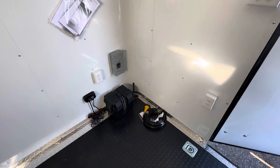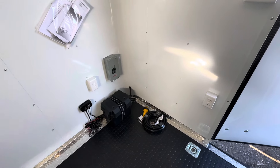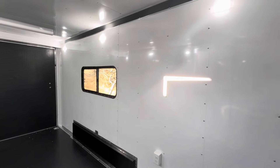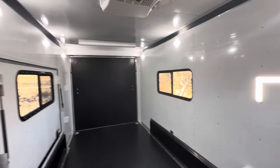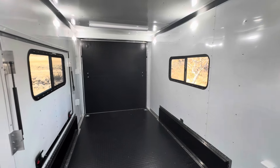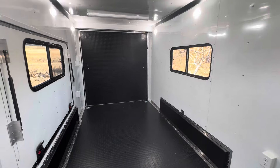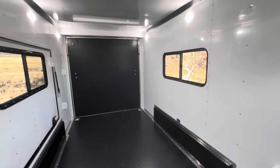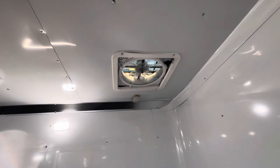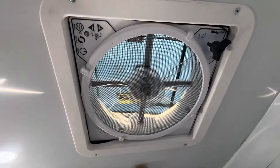There's a handy battery right here — that little guy runs the exterior party lights off the side as well as the load lights, and it also runs your interior puck lights. So you can have light on the inside and outside of the trailer without being plugged into power. It's a nice bonus when you pull up to camp — you don't have to set up your generator or get plugged in just to flip on the lights and start organizing.